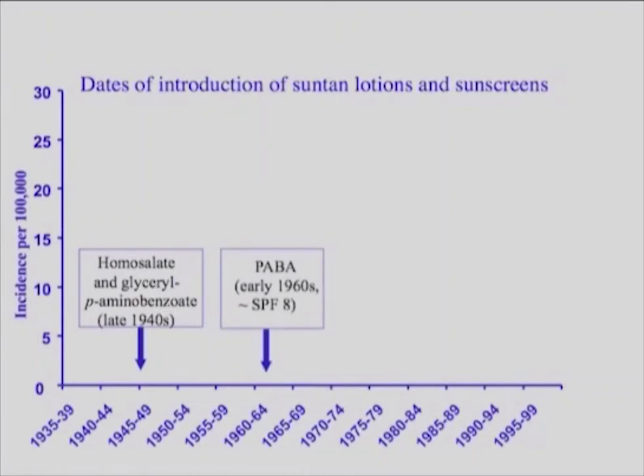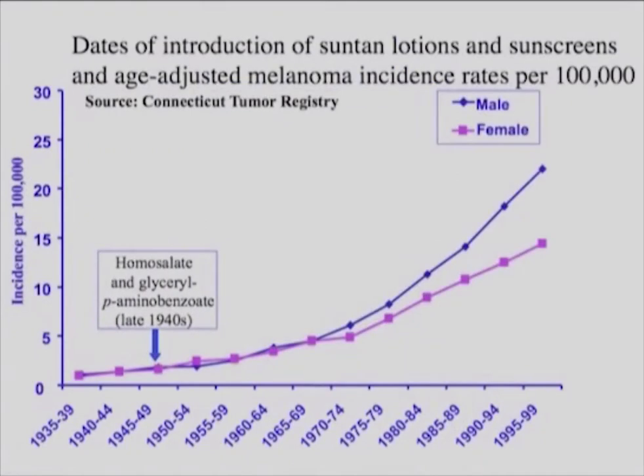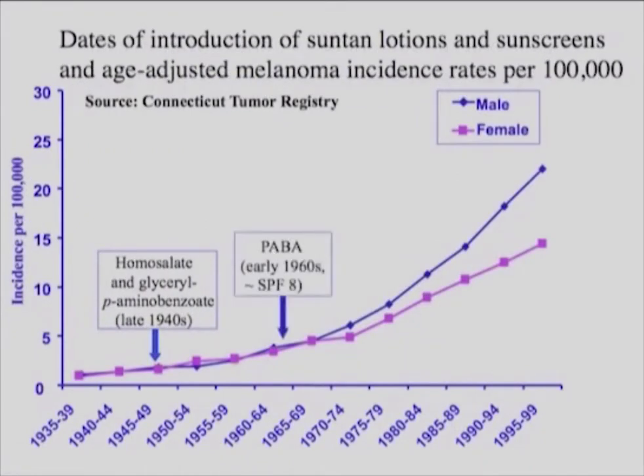We're getting up to SPF 6 or 8, now up to 20, with higher erythema blocks. I wanted to transpose this over age-adjusted malignant melanoma rates. There's a temporal sequence here — it could be coincidence.